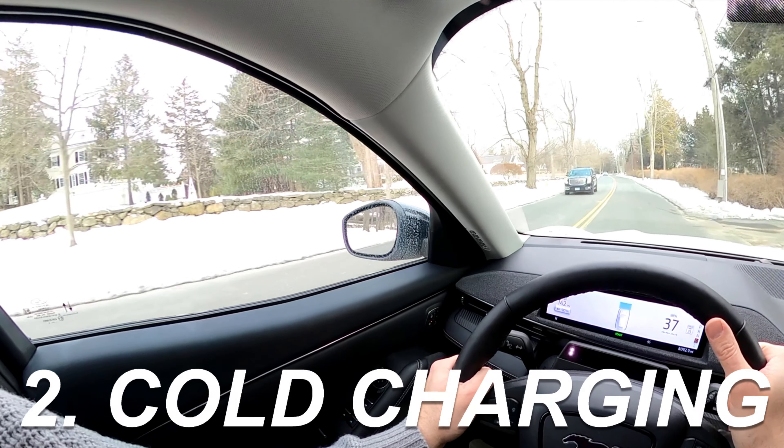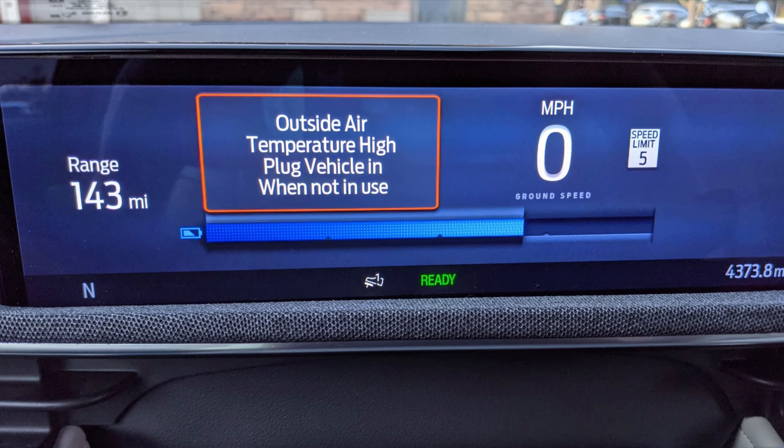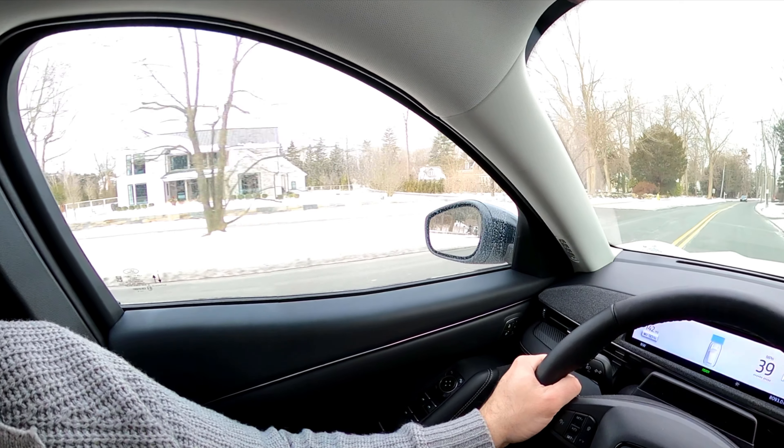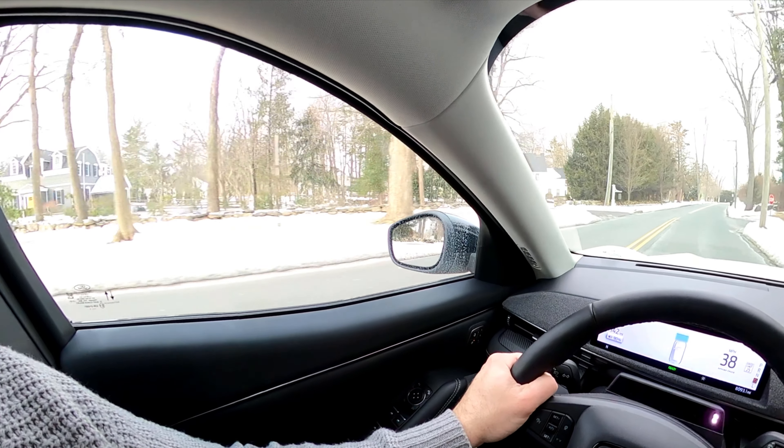Two — related to my first point, I can't use off-peak charging when it's cold outside anyway because the car asks to be plugged in all day when it's cold. But I get it — batteries don't like the cold, and there's not much we can do about that with current battery technology.